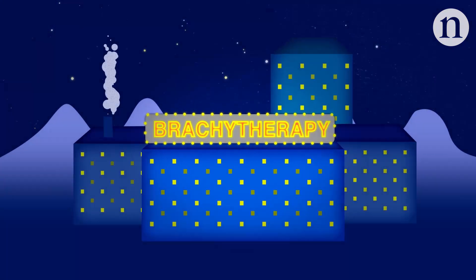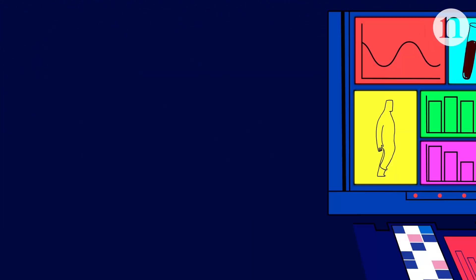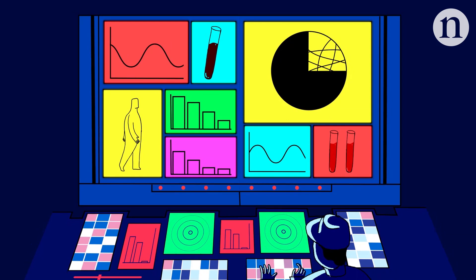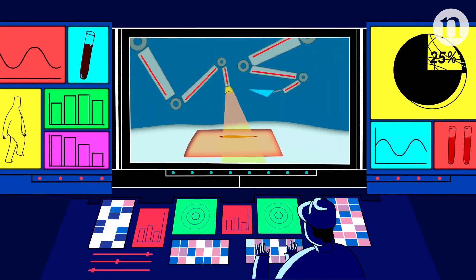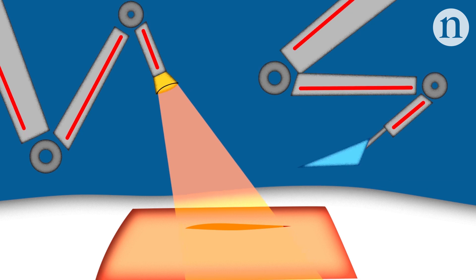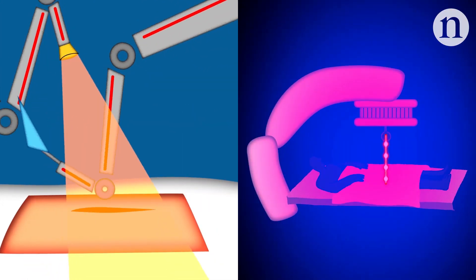Brachytherapy has a strong track record, but is falling out of use. In part, this is due to doctors increasingly deciding to employ active surveillance — keeping an eye on lower risk tumours through blood tests and imaging, rather than immediately intervening. But where treatment is required, many centres are opting either for robotically assisted surgery, or a modern form of beam therapy called intensity modulated radiation therapy.